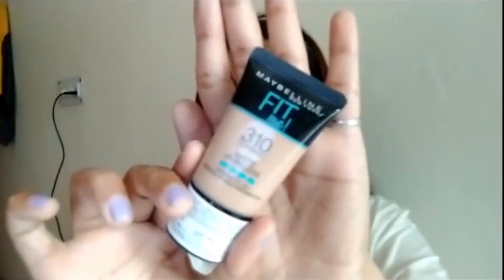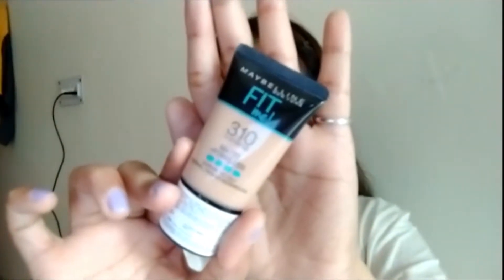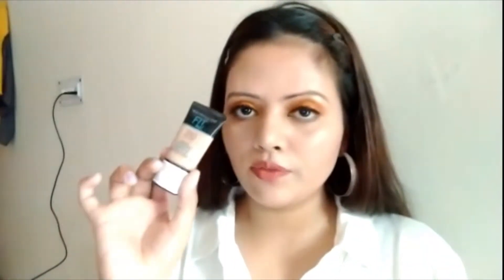The first product I have is one of the cult favorite products from Maybelline — that is the Maybelline Fit Me Foundation. I am in the shade 310 Sun Beige, and that is the Matte Plus Poreless foundation.